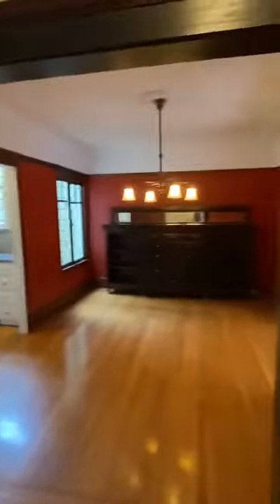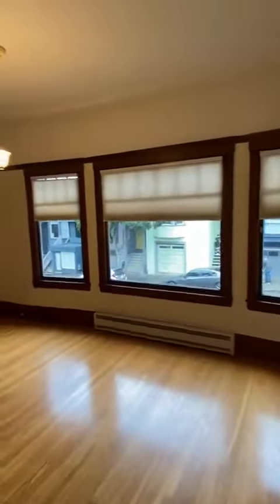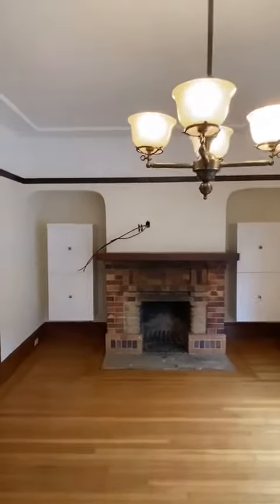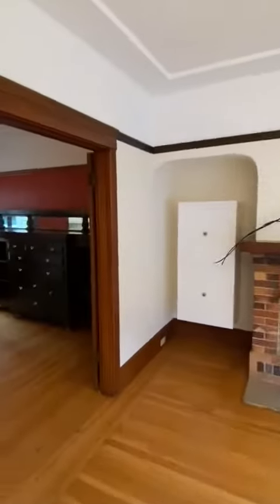This is 40 Cortland Street. We walk in the room here to the right — nice fireplace.